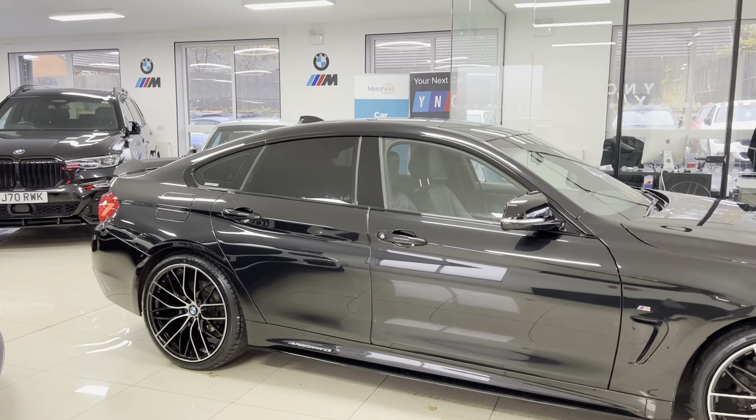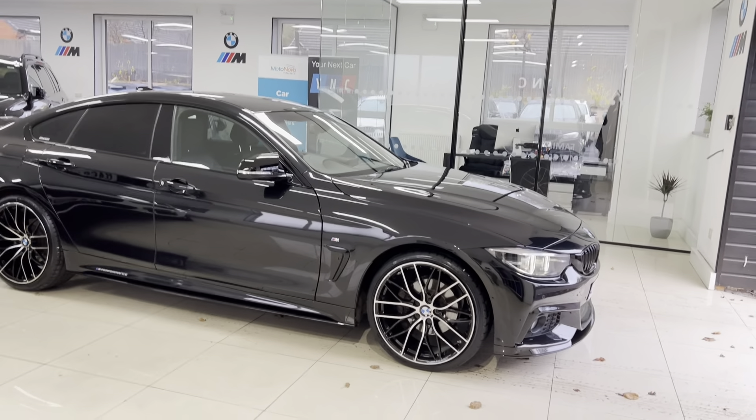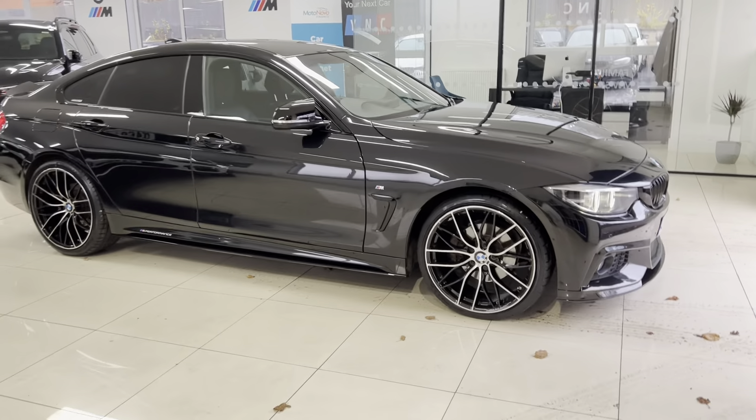The links available in the description box — the top one will be for our website and the bottom one is for our contact information. But let's get around to talking about this Grand Coupé.